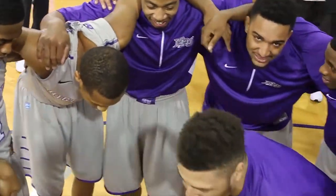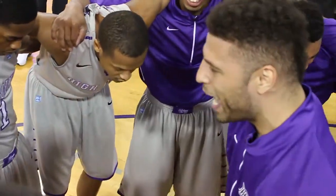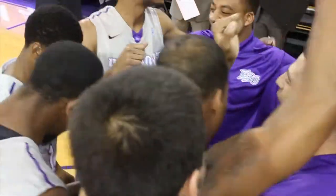The Panthers led by as many as 18. It got a little tight late, but High Point hangs on for the win here at home. Panthers take it 72-67 over Longwood. Hi everybody, Evan Lepler with Stafford Stevenson. The Panthers made enough shots to build the big lead and then made enough plays late to hold them off.